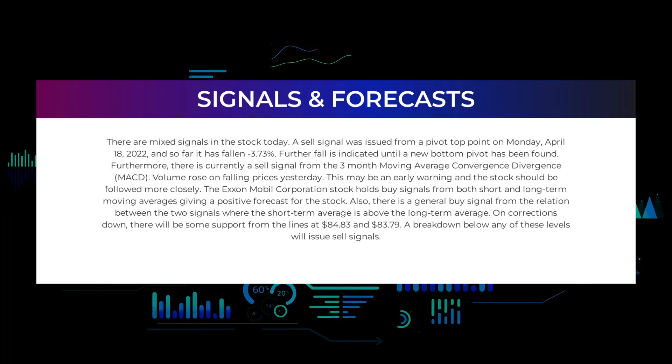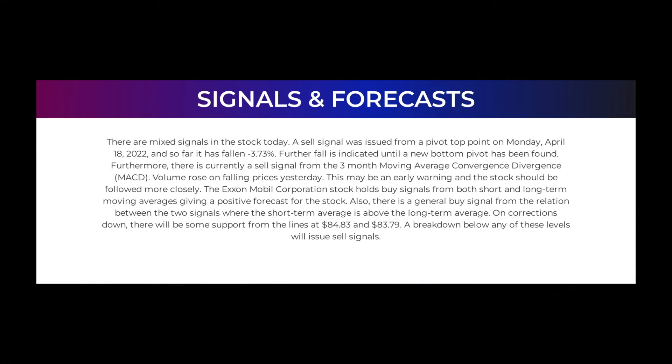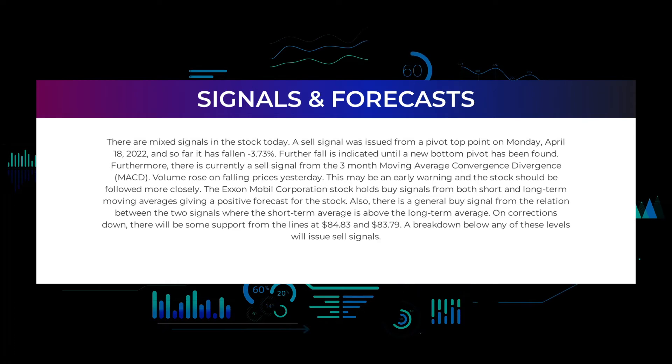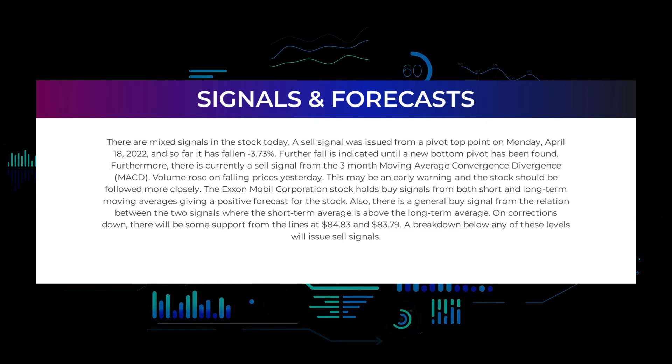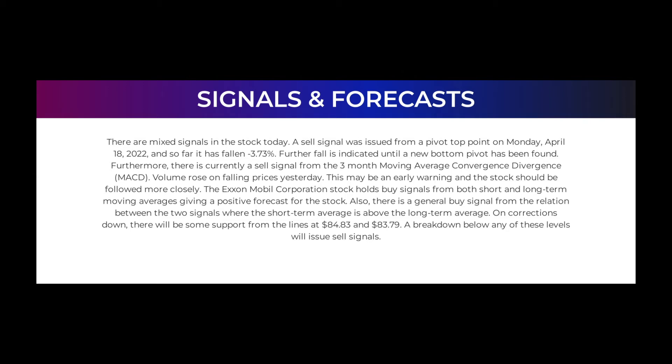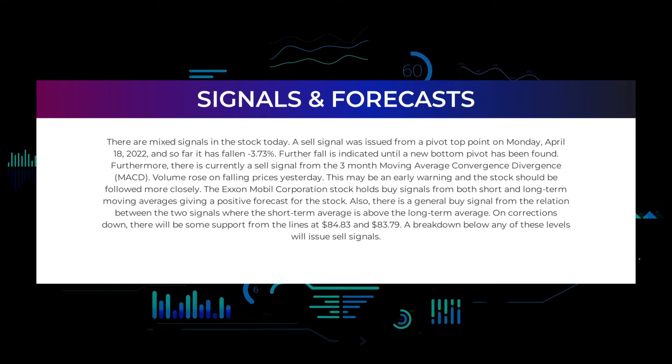There are mixed signals in the stock today. A sell signal was issued from a pivot top point on Monday, April 18, 2022, and so far it has fallen minus 3.73%; further fall is indicated until a new bottom pivot has been found. Furthermore, there is currently a sell signal from the three-month moving average convergence divergence (MACD). Volume rose on falling prices — this may be an early warning and the stock should be followed more closely. ExxonMobil Corporation holds buy signals from both short and long-term moving averages, giving a positive forecast. There is also a general buy signal from the relation between the two signals, where the short-term average is above the long-term average. On corrections down there will be some support from the lines at $84.83 and $83.79.